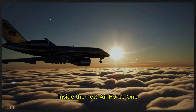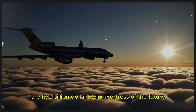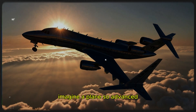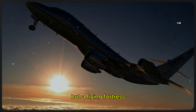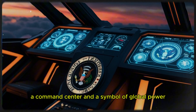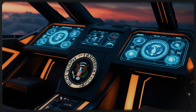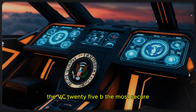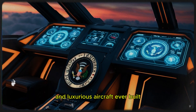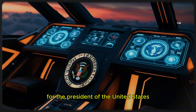Inside the new Air Force One — the five-billion-dollar flying fortress of the future. Imagine a plane so advanced it's not just a mode of transport but a flying fortress, a command center, and a symbol of global power. Welcome to the next generation of Air Force One: the VC-25B, the most secure and luxurious aircraft ever built for the President of the United States.